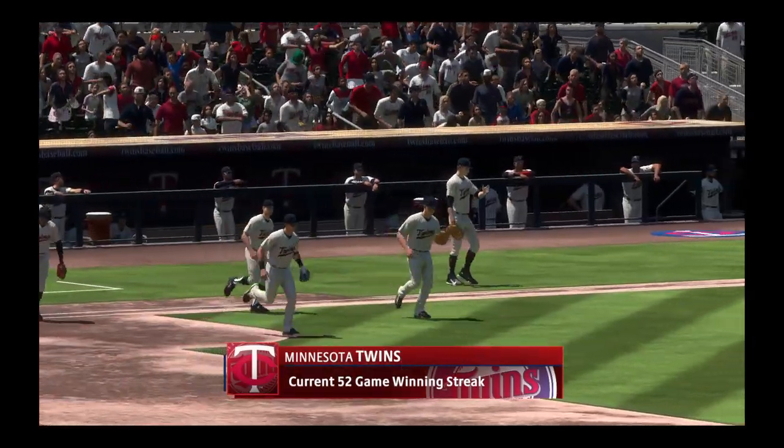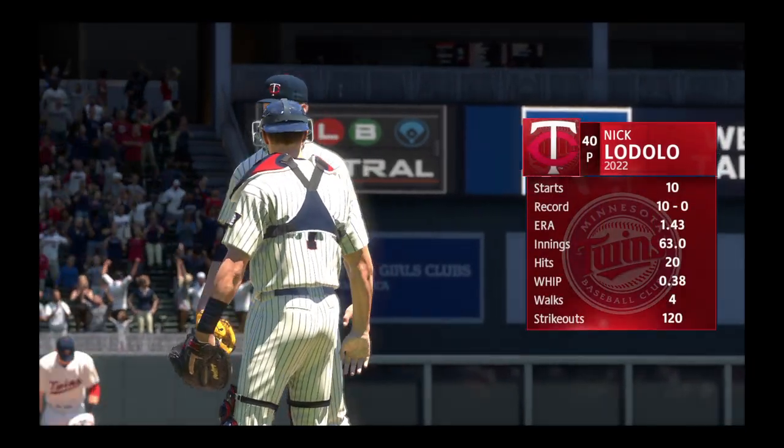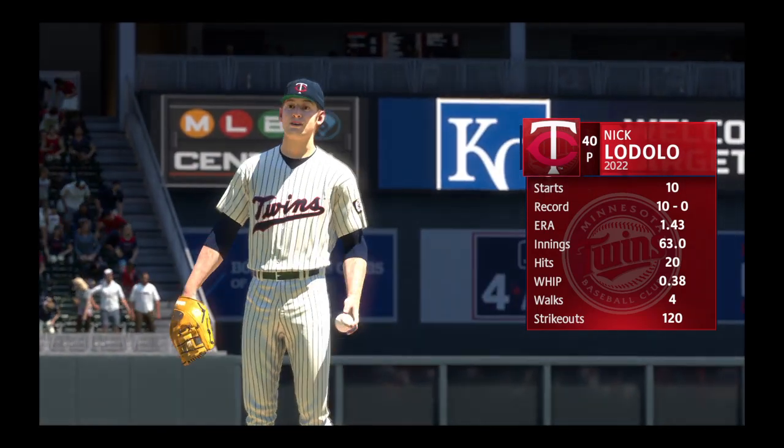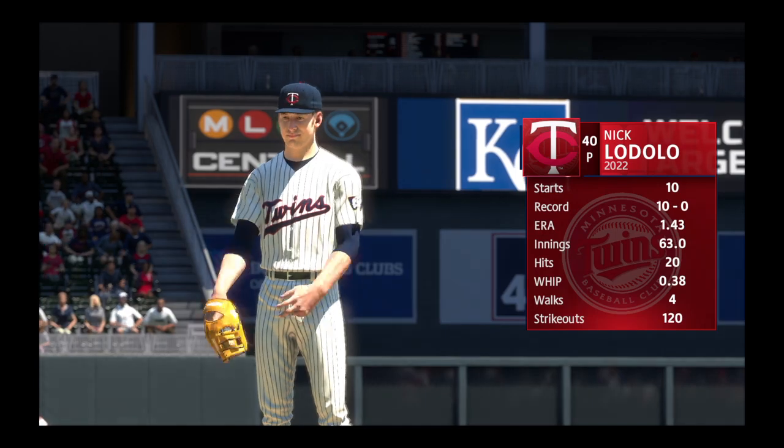We're going to see a lengthy win streak put to the test. Over the course of a full season, there are few stretches where a team is clicking offensively, defensively, in the starting pitching, and in the bullpen. Right now, this is one of those stretches for this club.